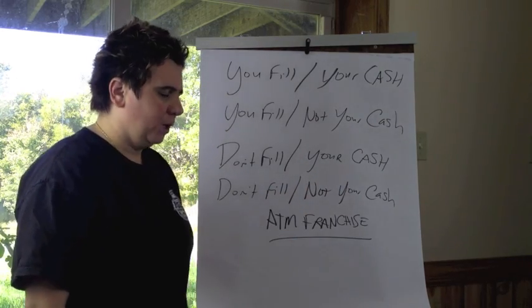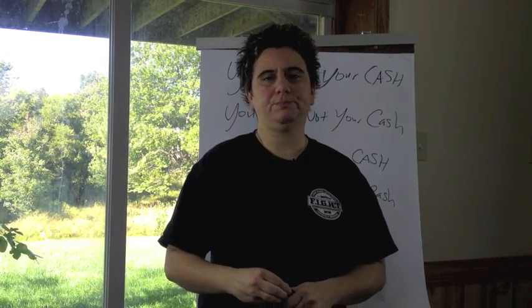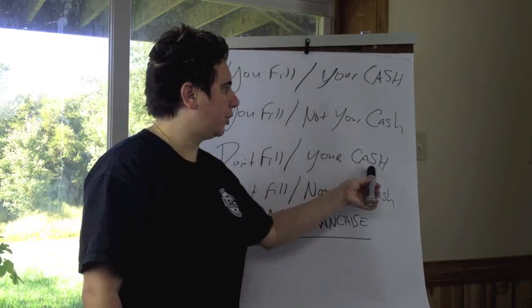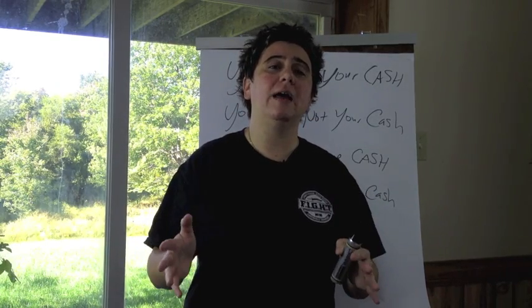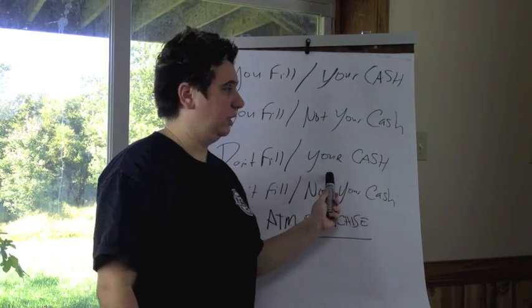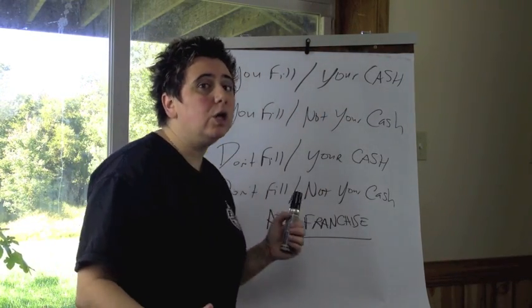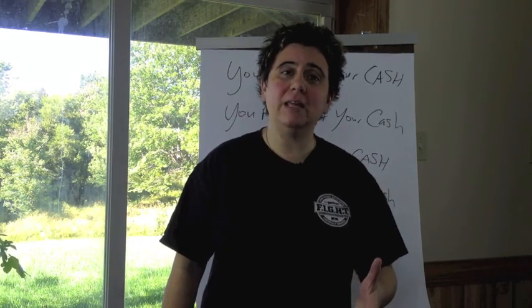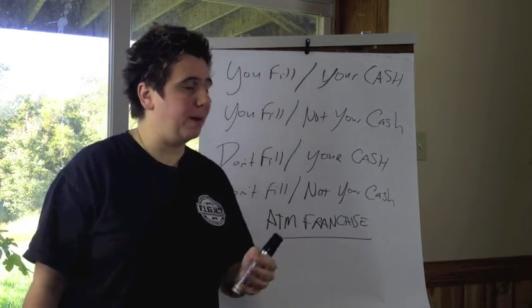Number three: you don't fill the machine, but you're using your cash. Let's say you have a friend who's a police officer, in the military, or a security guard off-duty — you pay that friend to fill your ATM machines. They use your cash but you pay for their time. You have to make sure you trust this friend completely, because you're giving them your cash and your future. I don't recommend putting an ad on Craigslist for this — only someone you truly trust. If you have that person, this could be a viable ATM business model for you.